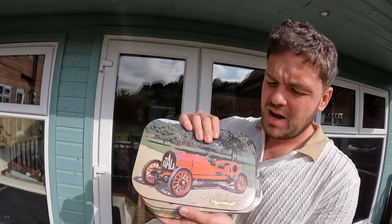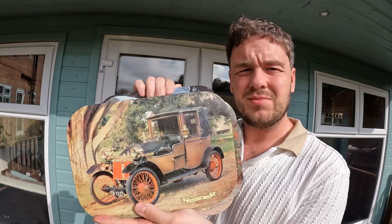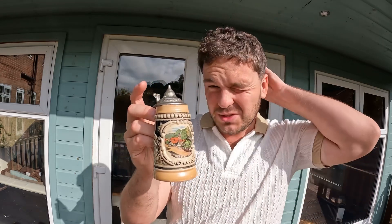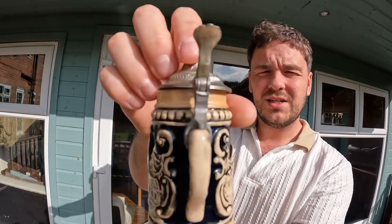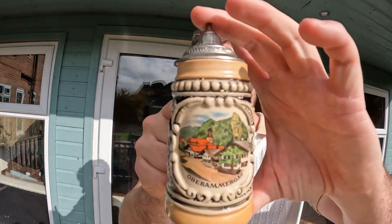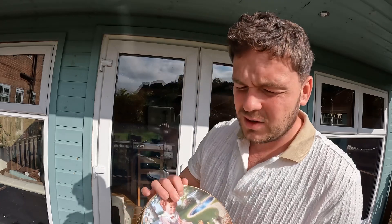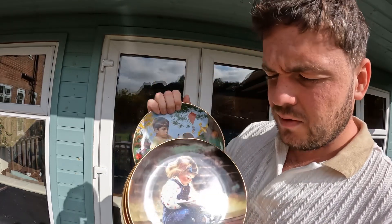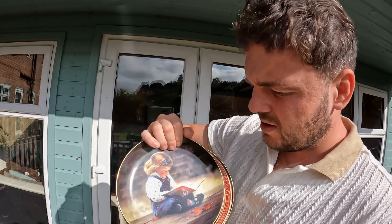We also picked up some vintage items in the British Red Cross — classic car placemats for 1.99 for all of them. I also picked up this German beer stein. I didn't know what it was when I picked it up, it just looked like a cool ornament, and I got it for 1.99. These usually sell at around the 10-pound mark, so I put it on eBay for 14.99 — I think it's a good buy and a very cool item. Last but not least, we picked up some beautiful plates at £1.59 each, selling on eBay for around eight pounds. I uploaded them on eBay for 9.99 each.